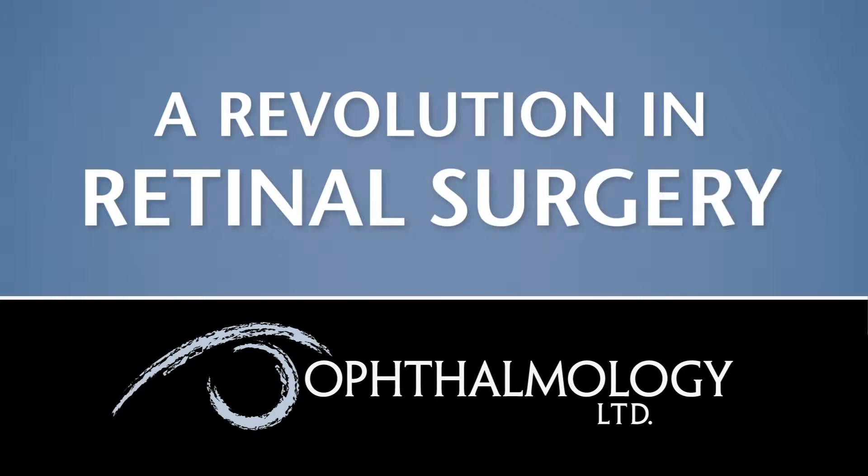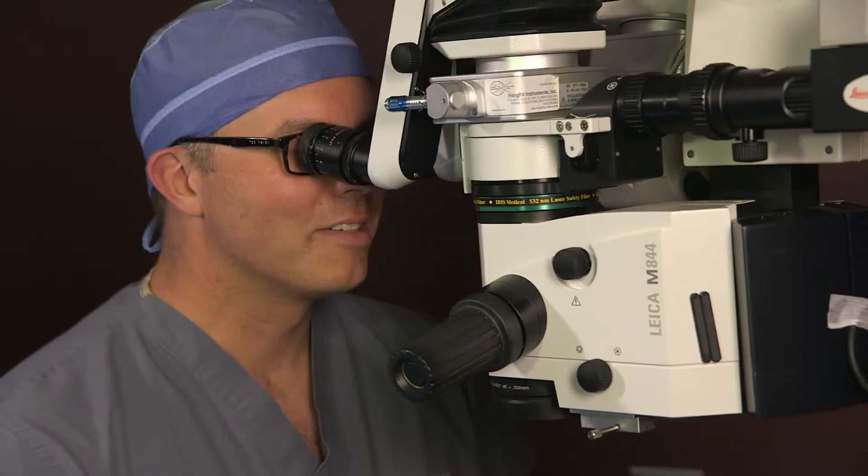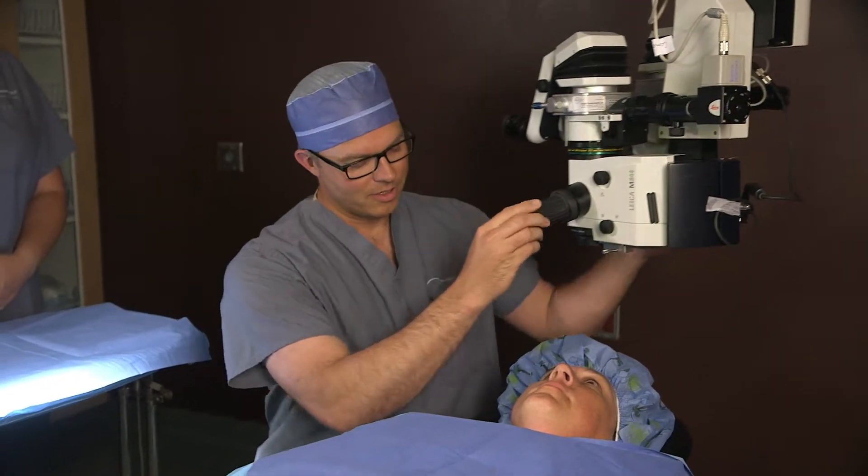The strength of Retina of Ophthalmology Limited is having three fellowship-trained surgeons in one location. How we do things now is completely different than how we had done things even as recently as 10, 15, 20 years ago. Now instead of dealing with inevitably blinding diseases, there's a lot we can do to try to maintain sight and even recover some sight.